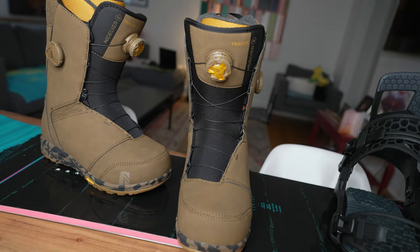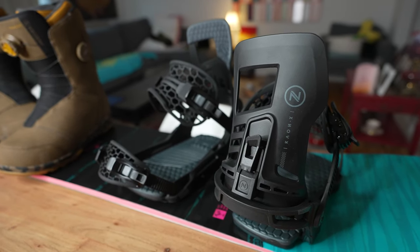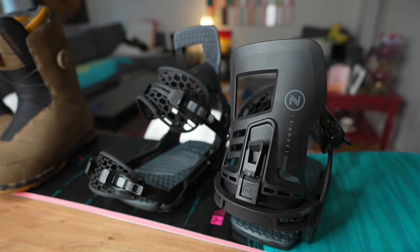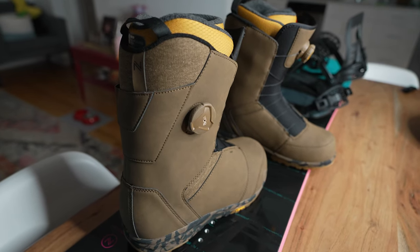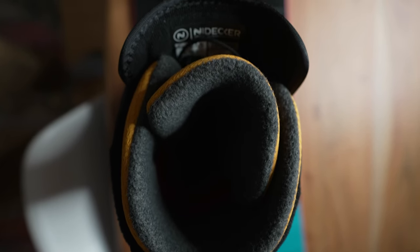What's up guys, Kevin here. In this video I want to talk to you about buying new snowboard boots. I recently got some new snowboard gear — new board, bindings, and boots — and I wanted to take you through the process I go through to find the best pair of boots for me, covering comfort, fit, and matching boots to your style of riding.